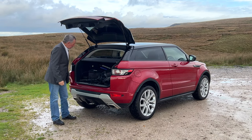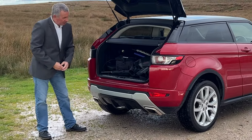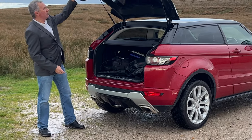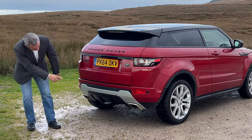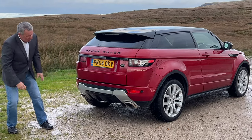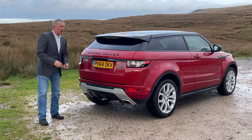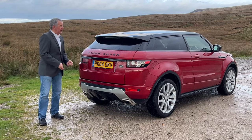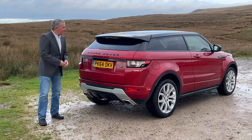Nice flat load area, easy to load into and easy for a pet to jump in. Reversing sensors there and the twin chrome exhaust tips. I think the Range Rover Evoque is probably the best-looking and best-driving SUV in its class and its size.